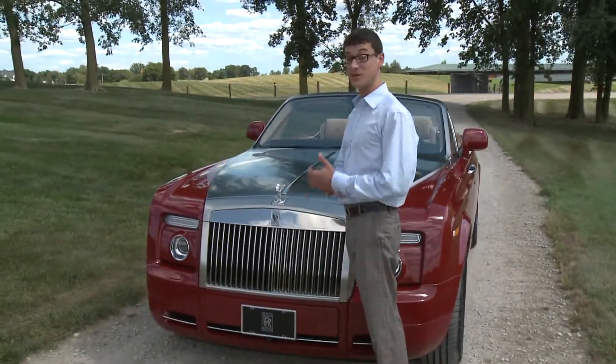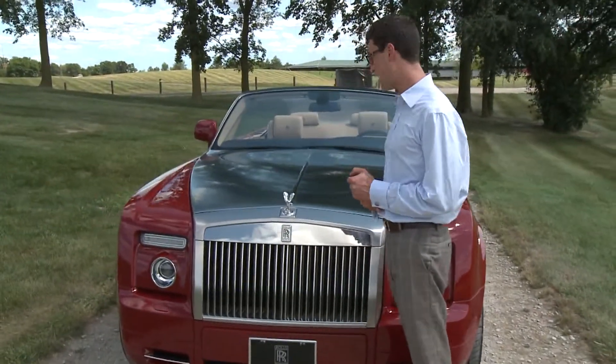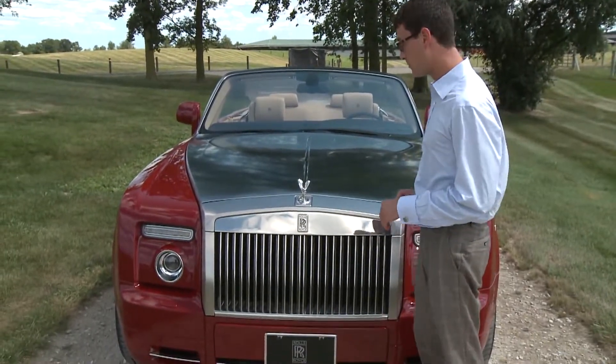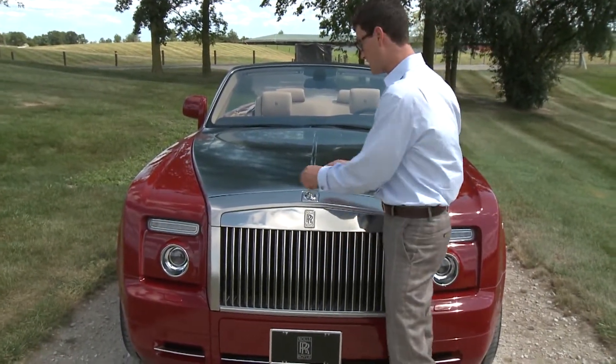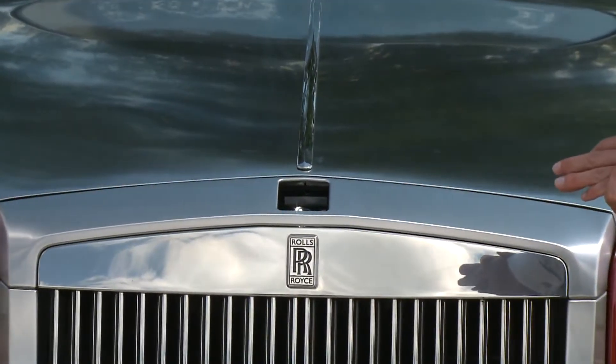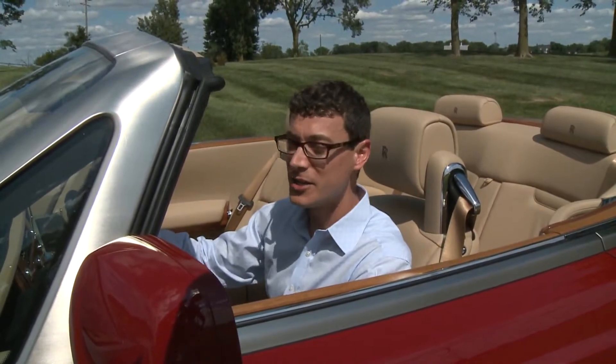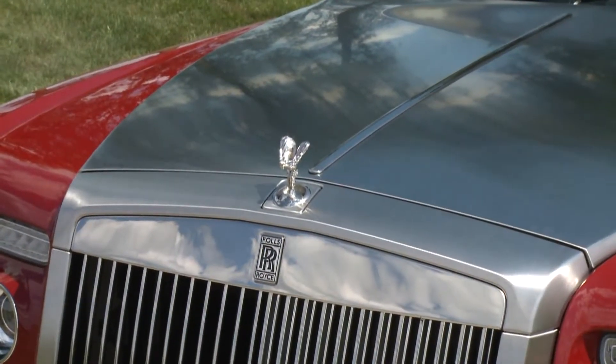The hood ornament, known as the Spirit of Ecstasy — the Flying Lady — is shared with the Phantom Sedan, and it's engineered so it's pretty hard to steal. If I was some kind of miscreant trying to steal it, it falls back down into the car automatically to protect it. And if you see trouble coming, all you have to do is hit a button and the Flying Lady is safe.